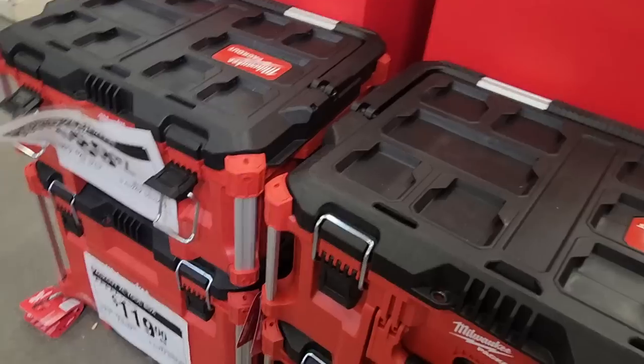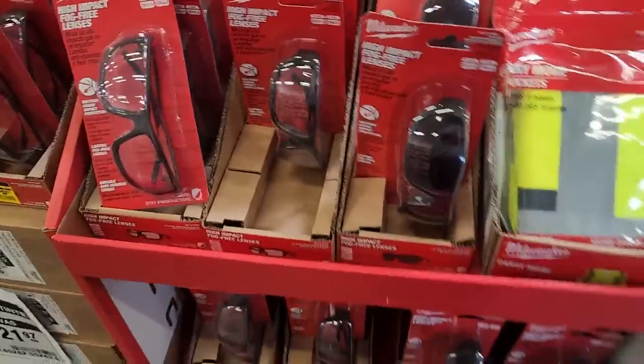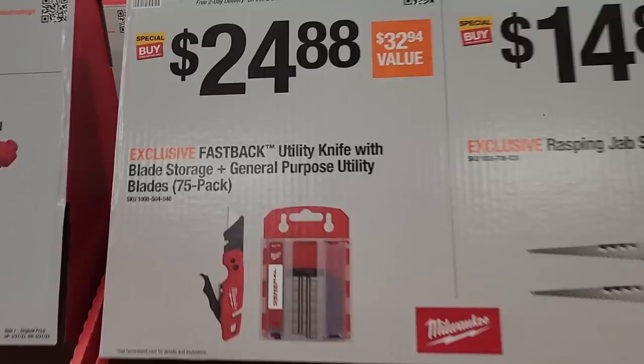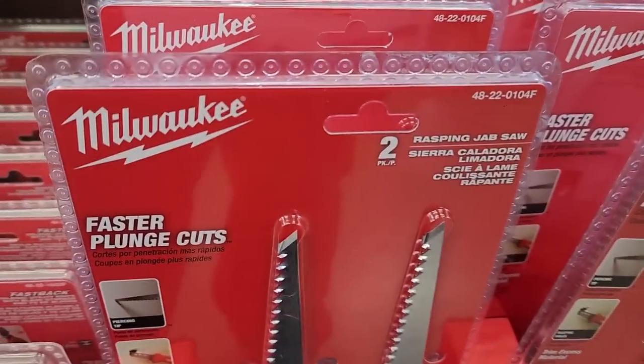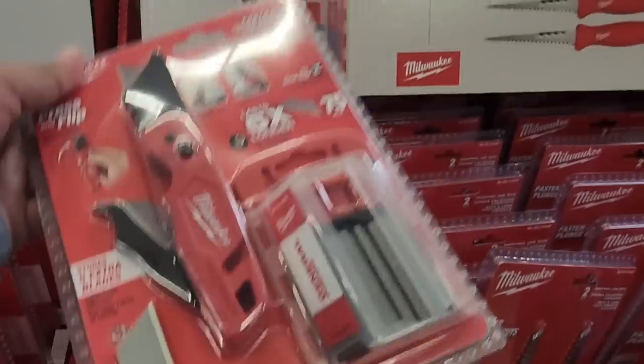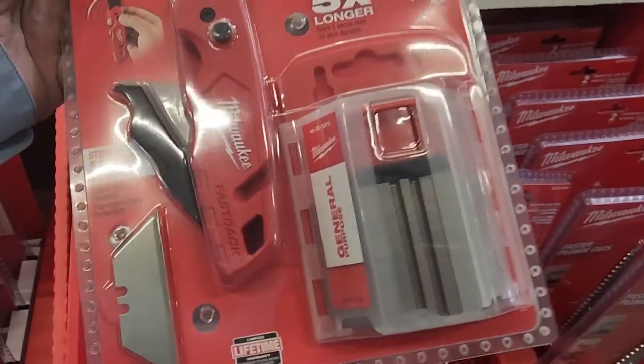You got the two-pack of 1.3 or 1.5Ah batteries, some Pack-Out here — the rolling one for $119, the middle one for $89. You got some more Milwaukee stuff on the other side: $24.88 for a multi-tool, and the jab saw two-pack at $14.80 — that's actually a pretty nice Fastback knife.